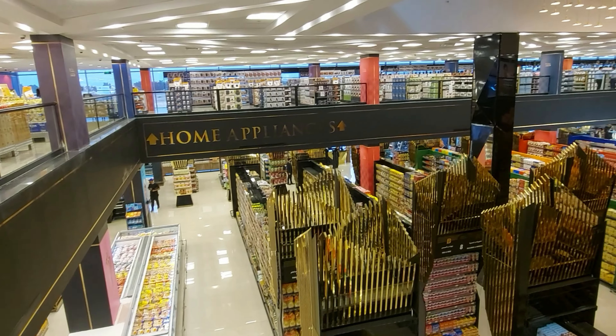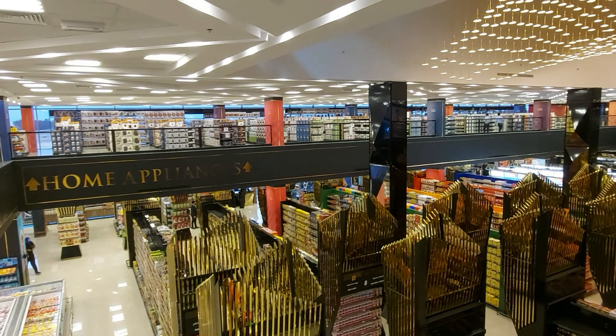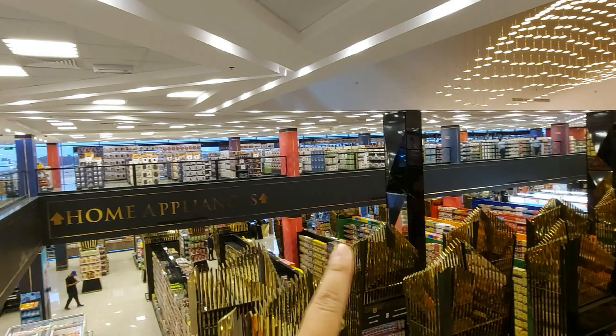Also, the top floor is for home appliances, so that entire part of the area is all home appliances.